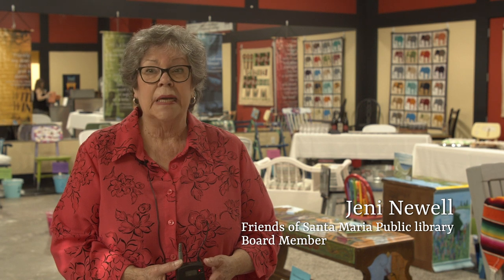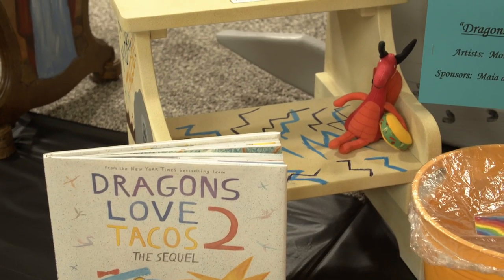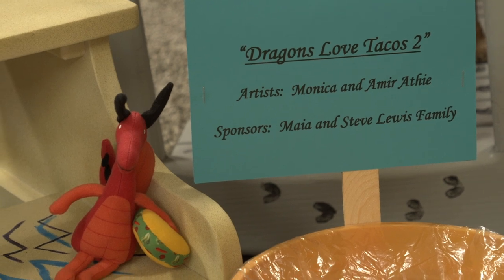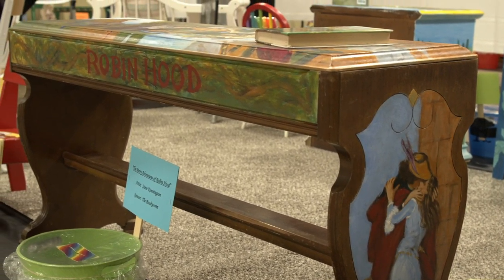This is our eighth year to have this fundraiser, the Painted Chair Raffle. We are going to be here at the mall for three weeks, and during that time people can come in, find their dream chair, buy a dollar ticket, and take a chance that they'll win it.